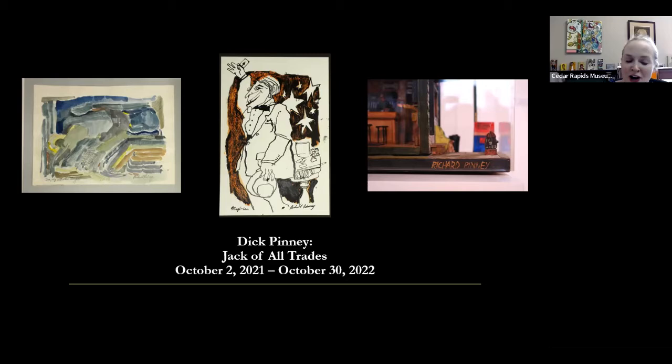During the exhibition planning and for this Art Bites, I was doing some extra credit research on Dick Penny. I wanted to quote from a 1991 Gazette article that Deanne Rexrow wrote about Dick Penny's last exhibition at the CRMA in 1991. He passed away in 1996.